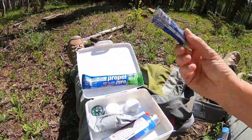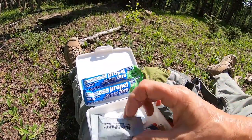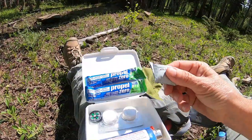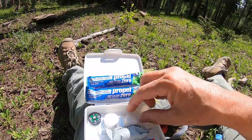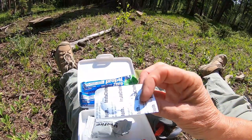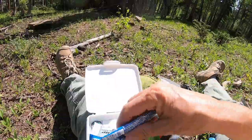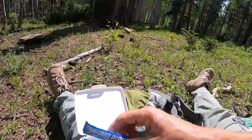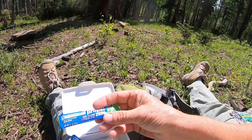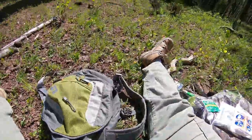I also carry wet fire — tinder material that makes it easy to start a fire. A little backup compass in case I lose my big one. And these are little compressed towels — you get them a little wet and they expand into a full towel. The propel provides electrolytes if you need them. That is all that I carry in my pack — it may be a little overkill.